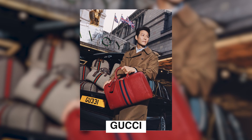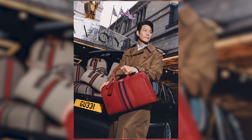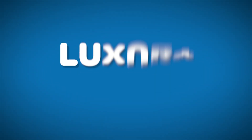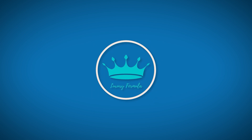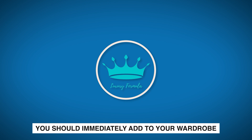Gucci, known for its timeless designs and impeccable craftsmanship, offers a range of bags that cater to various budgets. Hello, fashionistas! Welcome to Luxury Formula! Today, let's take a look at some of the cheapest Gucci bags you should immediately add to your wardrobe.